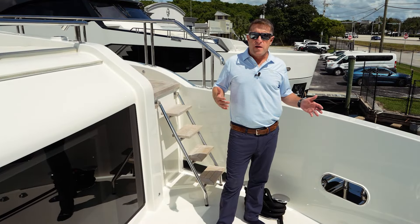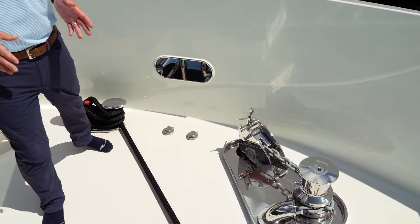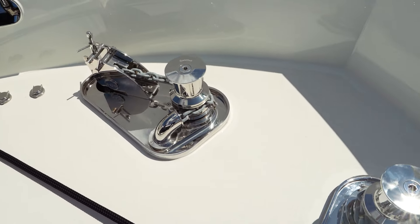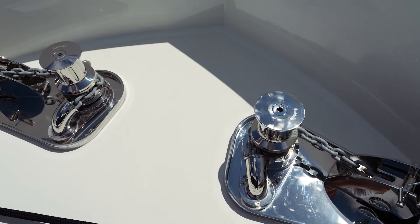We're all the way forward on the 32E. Up here we have twin anchor windlasses — you can just see the anchor winches. Below this hatch there is a tremendous amount of storage, because being a plumb-bow yacht, you've got plenty of storage all the way forward.